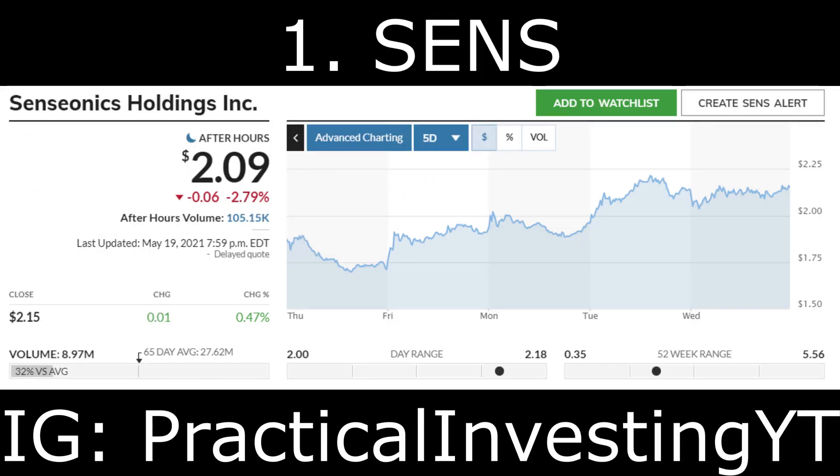The first stock on the list is Sensionics Holdings Inc, ticker symbol SENS. Sensionics Holdings is a biotech penny stock that develops and commercializes continuous glucose monitoring systems for people with diabetes in the United States, Europe, the Middle East, and Africa. Its products include Eversense, which is an implantable CGM system to measure glucose levels in diabetic people via an under-the-skin sensor.